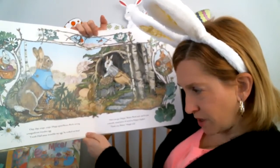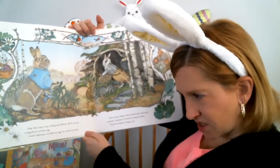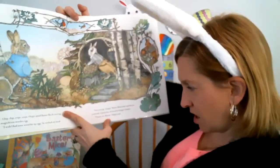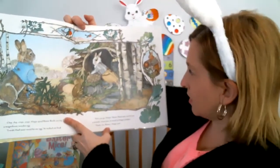Hoppy spied Buster carving a magnificent wooden egg. I wish I had some wood for my egg, he wished out loud. There you go, Poppy, Buster said, and he put a smooth round piece of wood in Poppy's basket. Thank you, Buster, Poppy said.